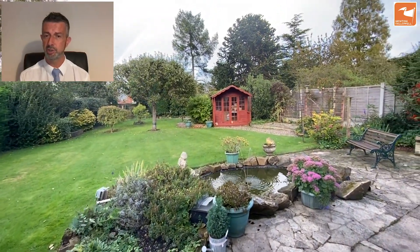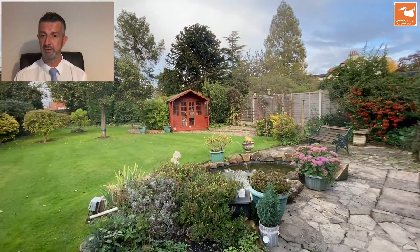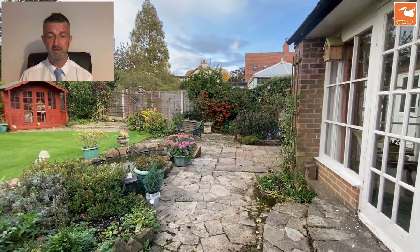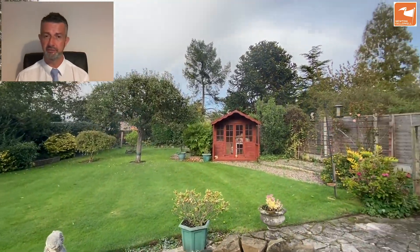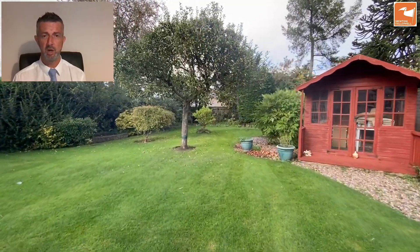Heading out through the garden room and into the garden, there's a really nice sun terrace across the rear with lots of areas to sit and enjoy. There's a feature pond with a pump system and fountain, allowing you to take a view down the garden and enjoy those British summer afternoons and evenings. There's a nice long garden, a timber and felt roof summer house, and a greenhouse right in the top left-hand corner, with a great degree of privacy.